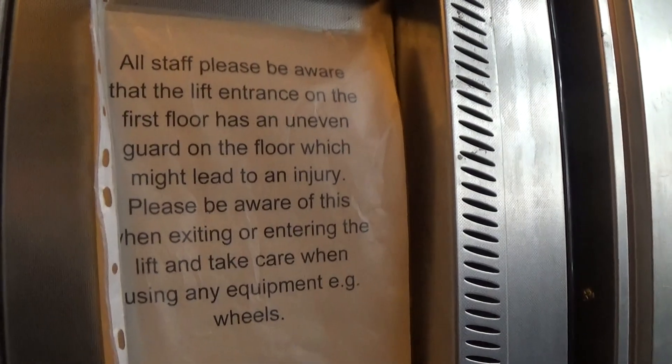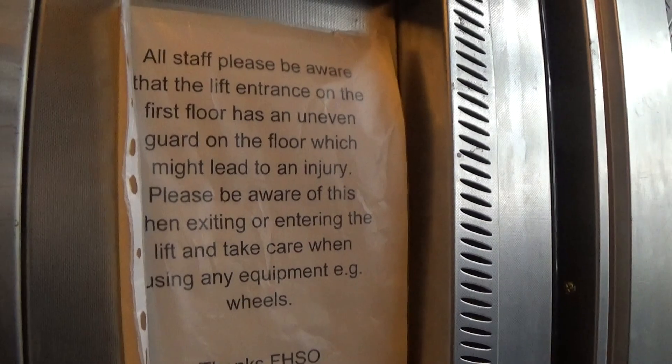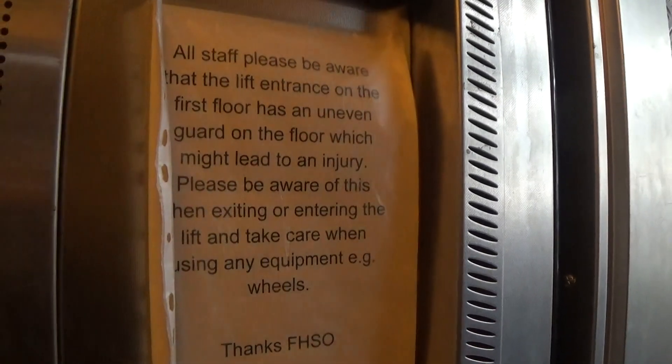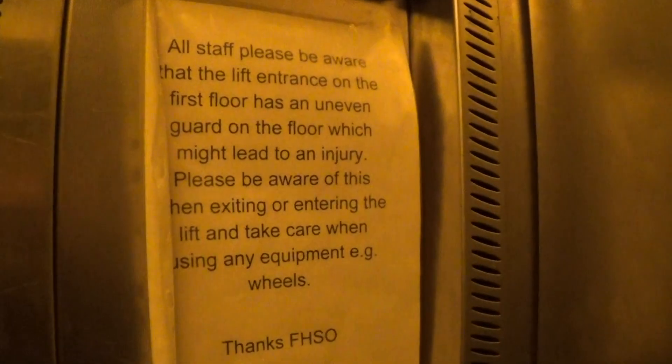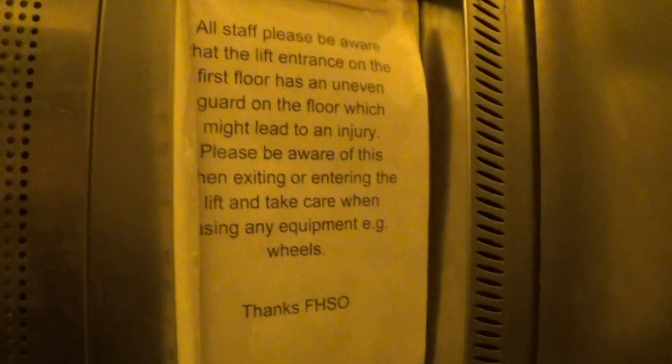All staff, please be aware that the lift enters at the first floor as uneven onto the garth, which might affect your journey. Please be aware of this exiting and or entering the lift as you take care when you're using the equipment and the wheels. Thanks, FHOS.